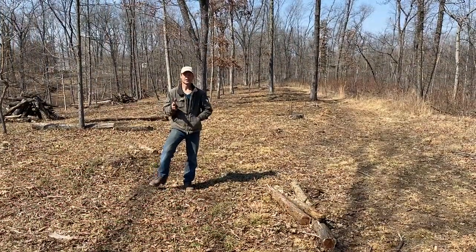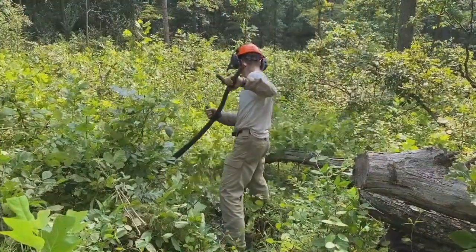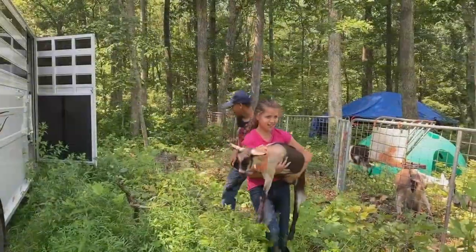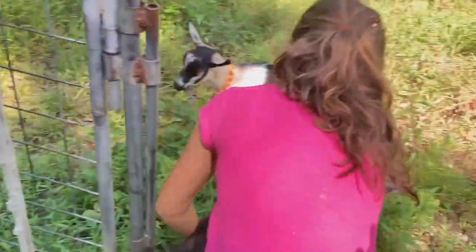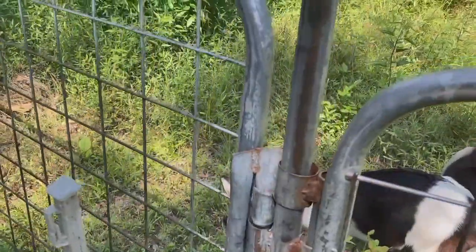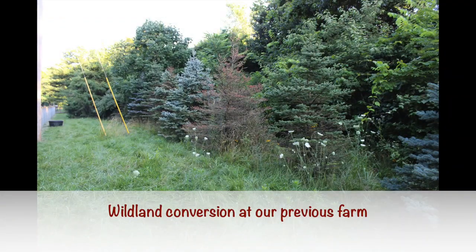I'm standing in an area where the video 'Prepping Wild Land for the Livestock' was filmed a couple months ago, when we first arrived and put our goats in here. They started eating this down, but we were not able to move them all the way through over the winter. So we rented a brush hog. The idea — and we've done this before at Redgate Farm — is to use livestock to transition this back to pasture.